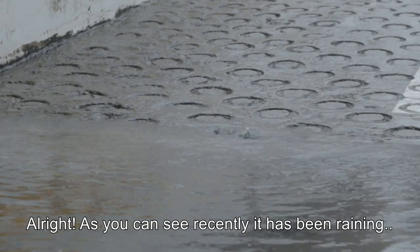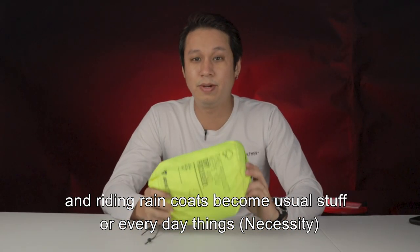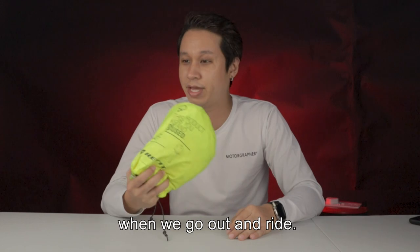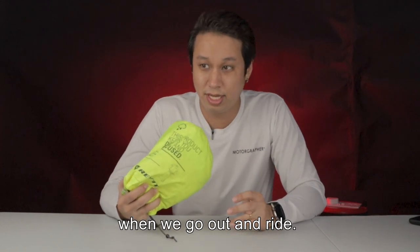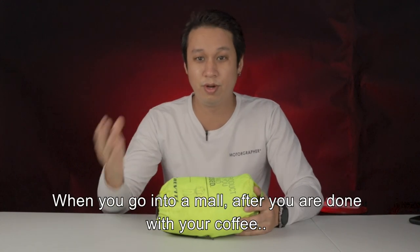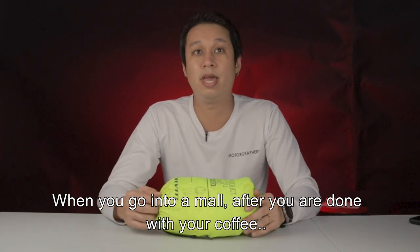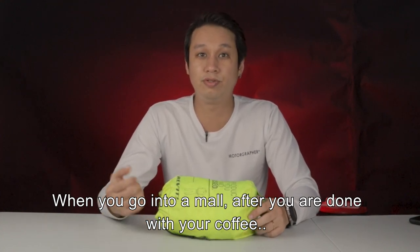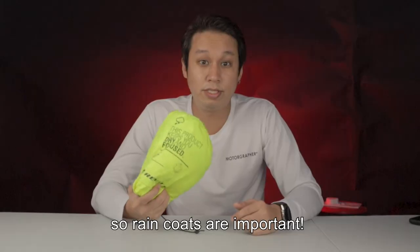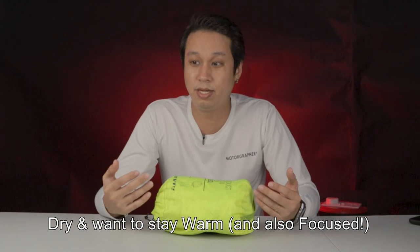Recently it has been raining, the weather has been bad, and raincoats have become a usual everyday thing that we have to carry around when we go out and ride. Whether it's a slight drizzle, you will never know — you go into a mall, have a coffee, and when you go out there's a heavy rain pour. So raincoat is important because while riding, you want to stay dry and you want to stay warm.